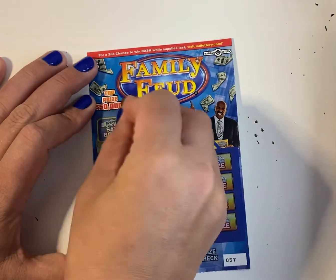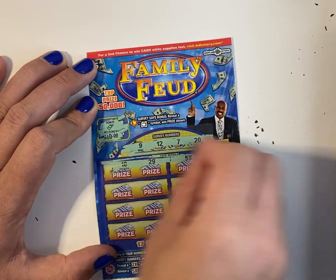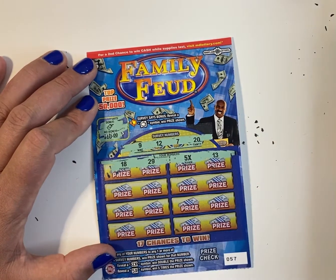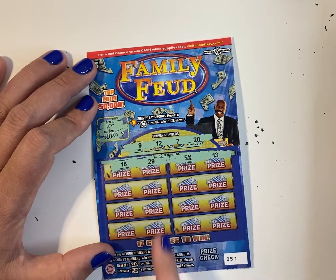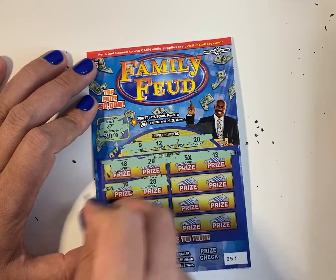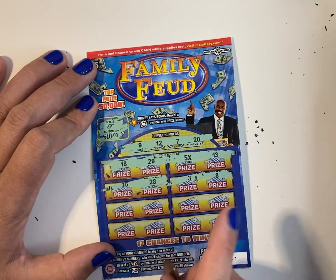And last ticket. No bonus. Winning numbers: 18, 29, 13. In the first row, I don't have a number, but I have a 5X. That means reveal the 5X symbol, win 5 times the price shown. I'm excited now. 16, 28, 3, 8.